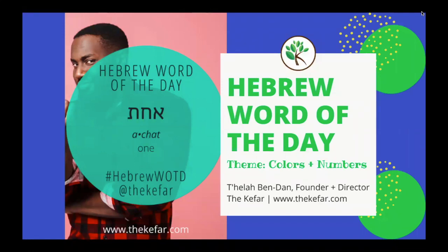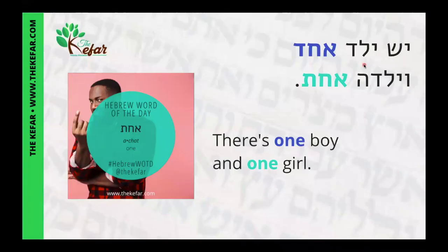Shalom, it's Tila from The Kefar with our Hebrew word of the day. Today's word is 'achat' and achat means 'one.' Our sentence is 'yesh yeled echad veyaldah achat,' which means 'there's one boy and one girl.'